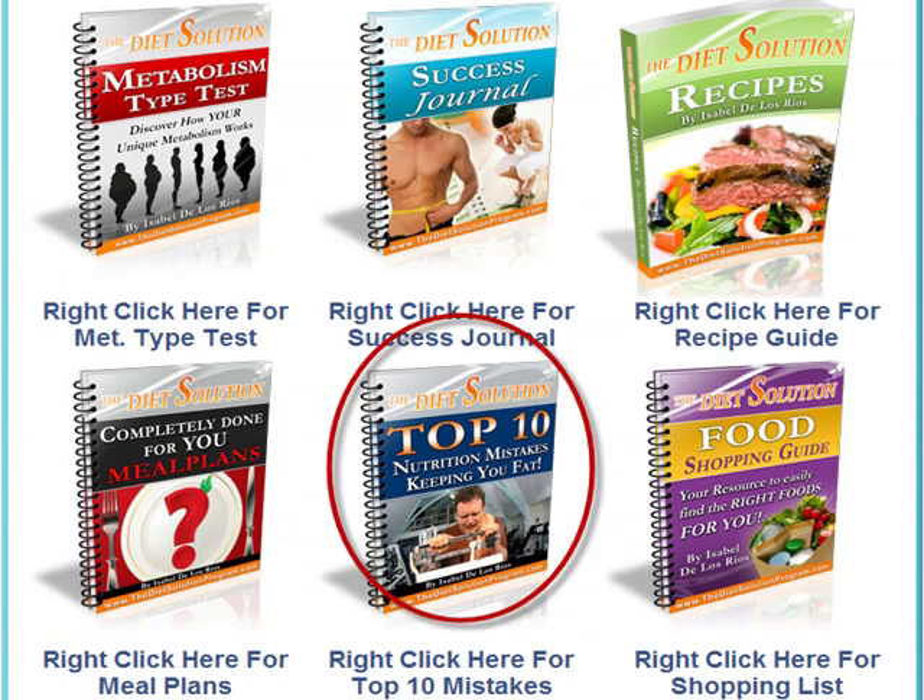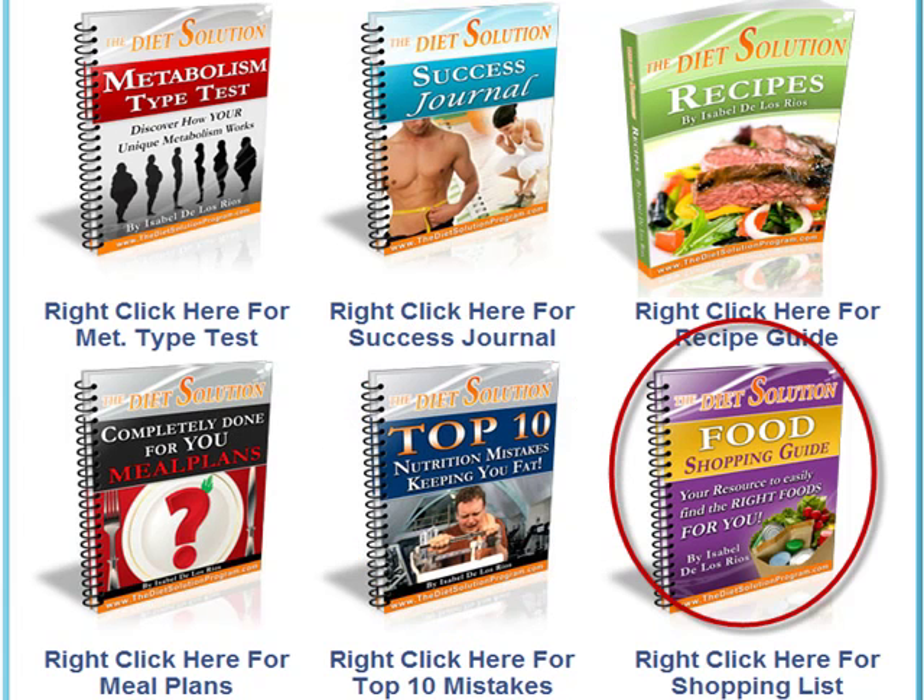Next there is the Top 10 Common Nutrition Mistakes That Keep You Fat — these 10 mistakes are incredibly common and are probably responsible for many people's weight problems. The last item is the shopping guide, which I consider extremely helpful and important. Shopping for food is the first place that can go wrong with your diet — you can buy the wrong ingredients or feel lost and revert to the same old purchases. Having the wrong foods in the house is a recipe for disaster, and the shopping list keeps you on track and ensures you have the right ingredients at home.